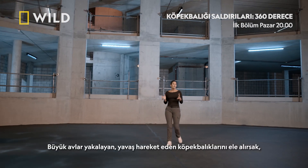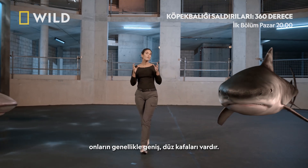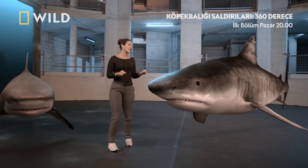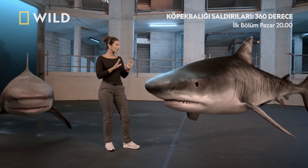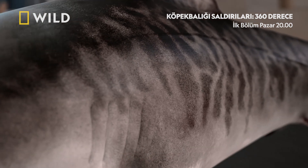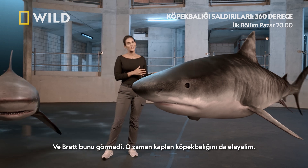When we're thinking about slow-moving sharks that take large prey, they often have broad, flat heads, and that really leaves us with both the tiger and the bull. There's something that Brett didn't mention that could potentially help us. If we look at this tiger shark here, we can see it's got these really distinct markings along the side — and Brett didn't see this. So let's rule out the tiger shark also.